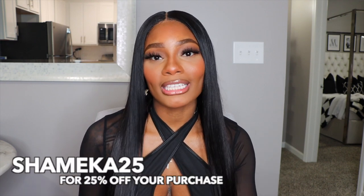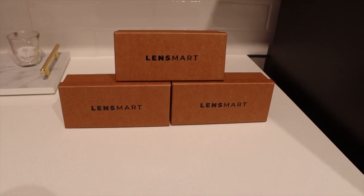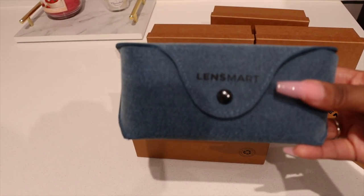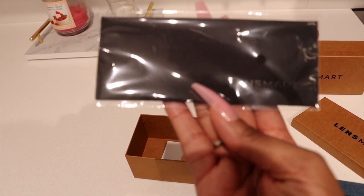We gotta take it back to the 99s and 2000s. I want to give a huge thanks to Lensmart for sponsoring this portion of today's vlog. They were kind enough to send me five pairs of glasses that I want to share with you guys. Use my coupon code shamika25 at checkout for 25% off your purchase. I love how the glasses come packaged — the box, the carrying case, everything is clean and sophisticated. Every pair also comes with its own little cloth to keep your glasses clean.